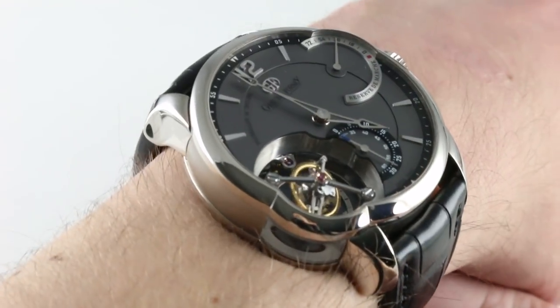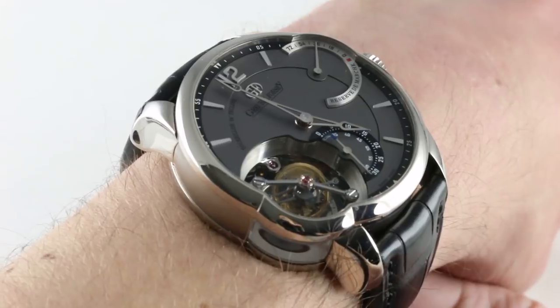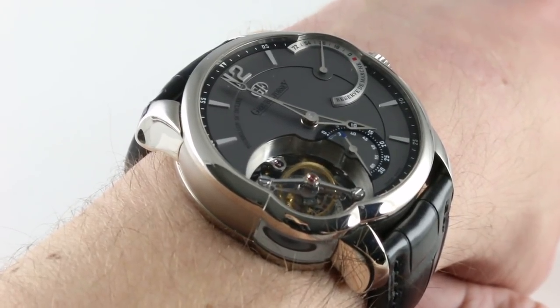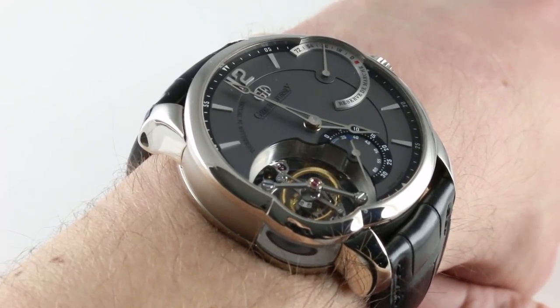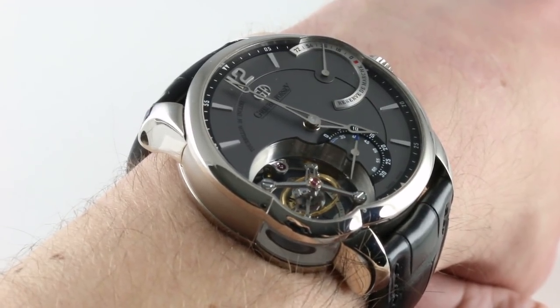In 2006, the basic model debuted and the principle was simple: to create a more animated, visually more interesting, and more chronometrically precise wristwatch take on the tourbillon complication, originally envisioned for pocket watches.